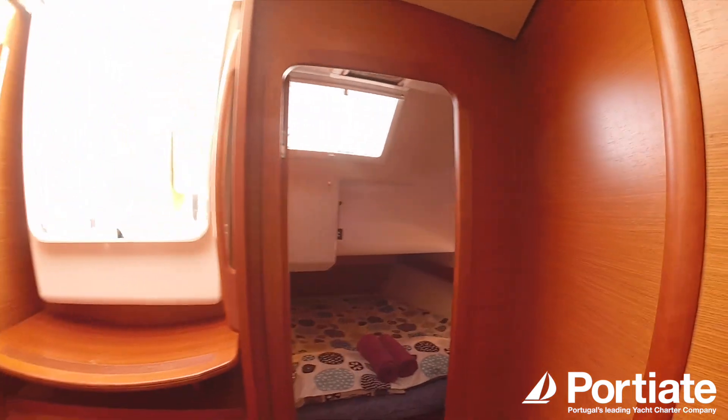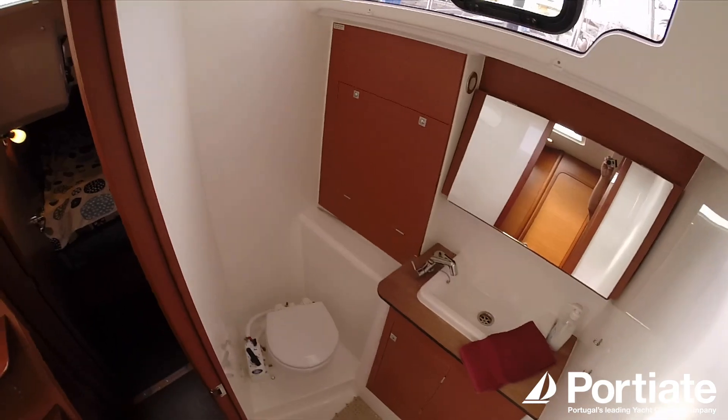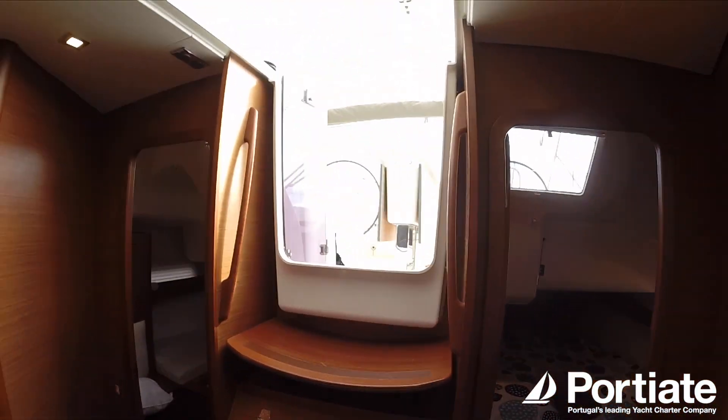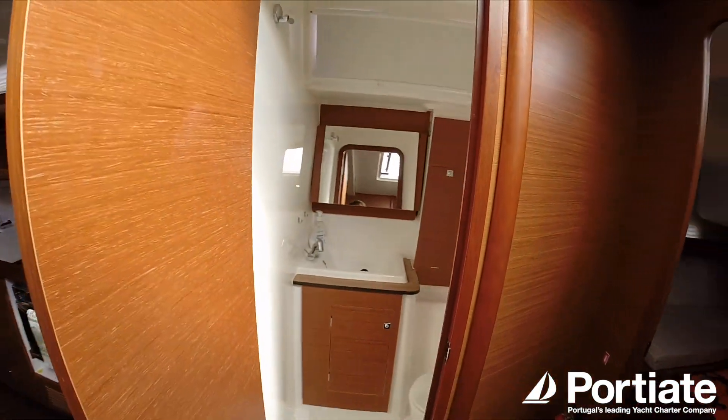And here's a quick look at the bathrooms. There are four bathrooms in this version — one in there, one here, and one here on your starboard side.